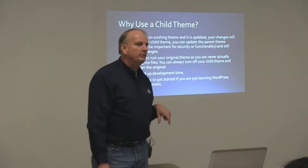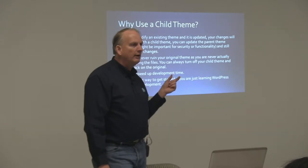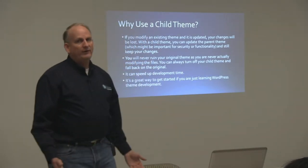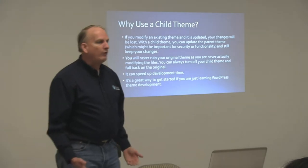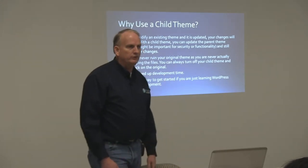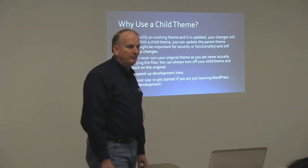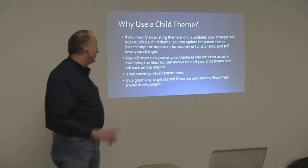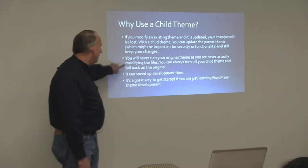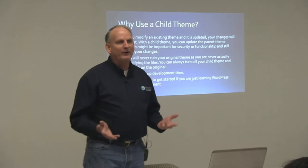One mistake that people make sometimes in making the child theme is they just take the parent theme and copy it completely over to another directory and start making changes in that, then call it a child theme. But then you've defeated everything because now every single file that was in the parent theme is in the child theme. When you update the parent theme because of security concerns, it didn't help — every file in your child theme is overriding every file in the parent theme. So you definitely don't want to create a child theme that way.